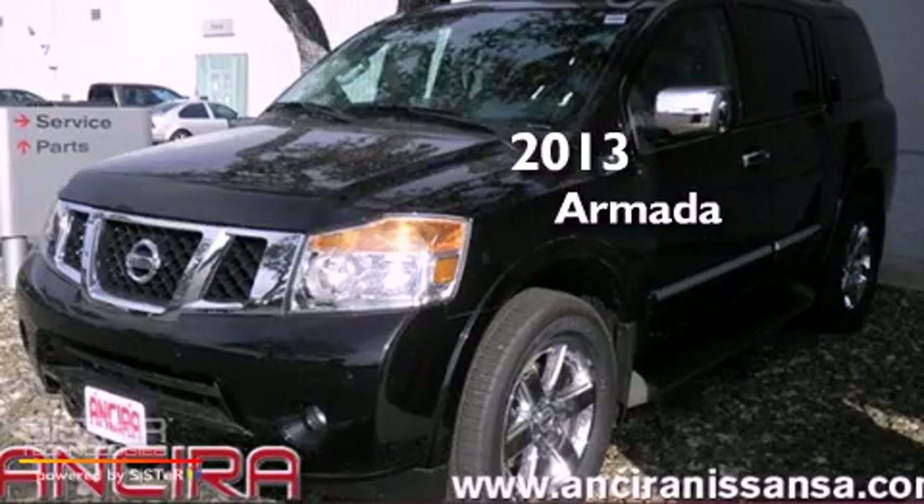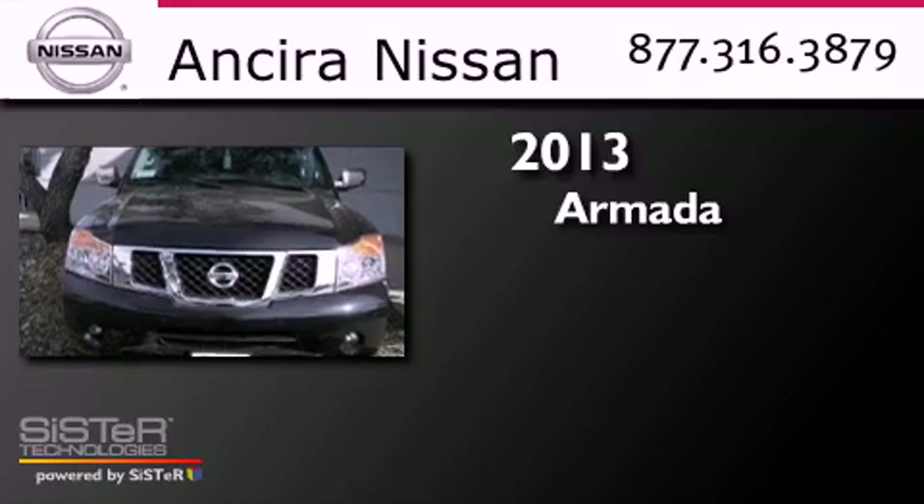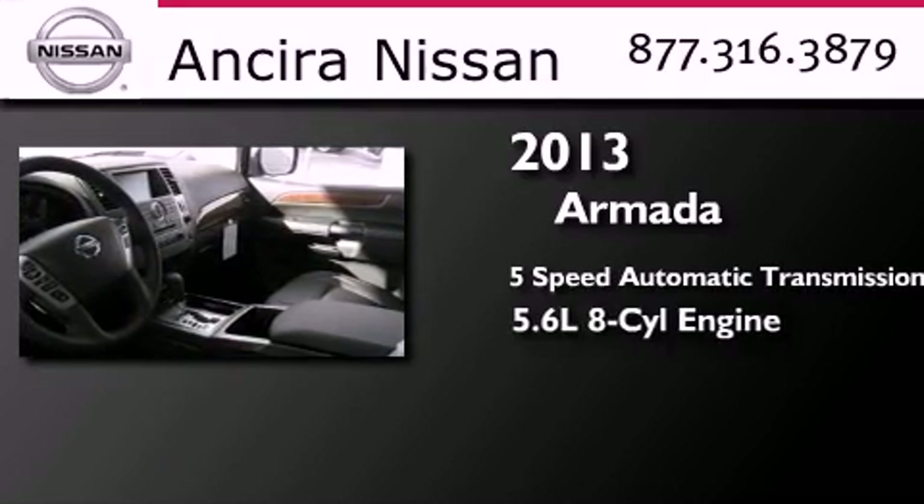This is a brand new 2013 Nissan Armada. This SUV has a 5-speed automatic transmission and a 5.6-liter V8.